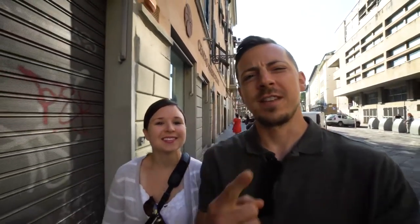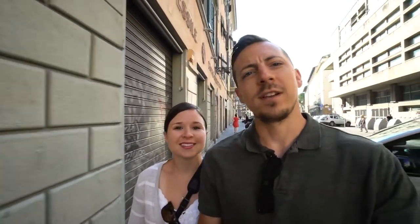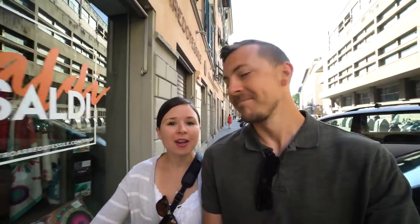Good morning from Florence. It's our day one. We're up, we're out, we're ready to tackle the day. It's a beautiful morning. Let's go.